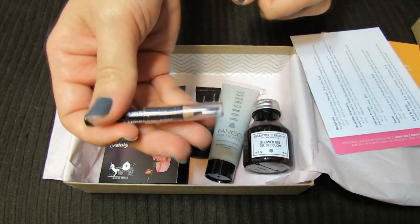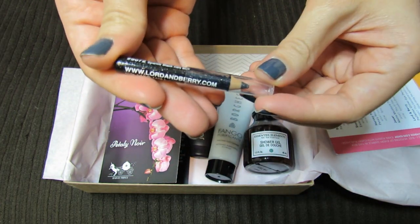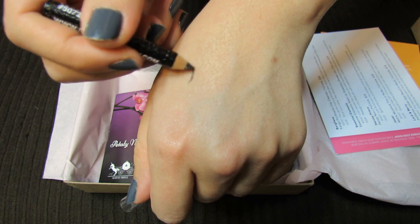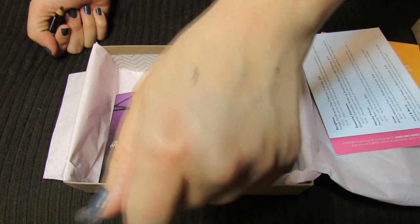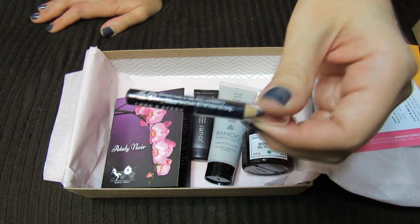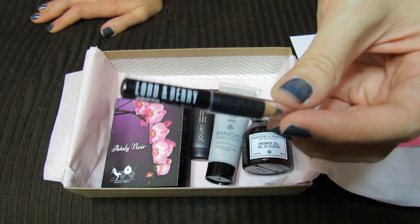And then this last sample is this Lord & Berry Sparkle Black Mini Liner. It looks like it's a black eyeliner with a little bit of sparkle in it — a pretty cute little tiny liner. I guess I don't have to worry about that fitting in my makeup bag.